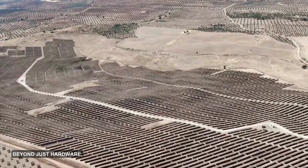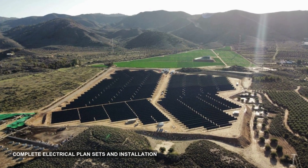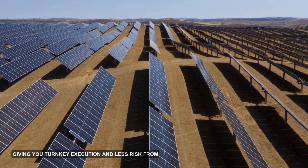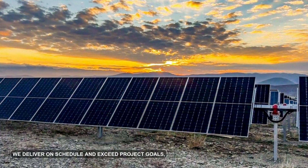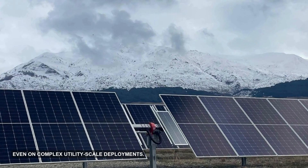Beyond just hardware, DCE Design and DCE Services can deliver complete electrical plan sets and installation support, giving you turnkey execution and less risk from start to finish. With the Tracker Twin and comprehensive design and services, we delivered on schedule and exceeded project goals, even on complex utility scale deployments.